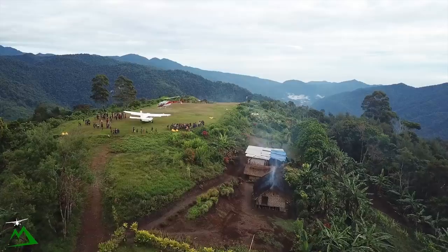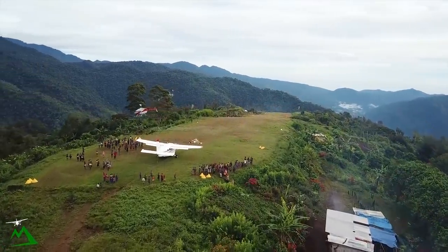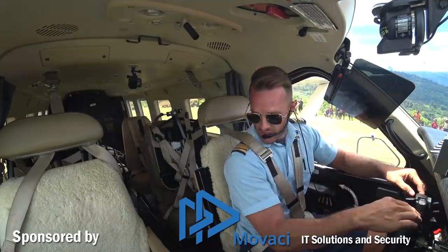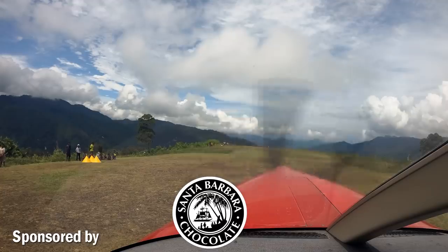We've been doing some shuttles this morning, getting a dental team into another place — a helicopter location — so we've been doing shuttles back and forth all morning. We're all done. I've got 293 kgs of coffee on board and heading back to Goroka at 12,000.